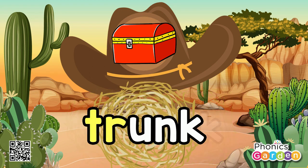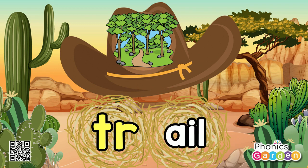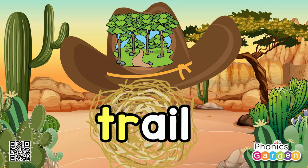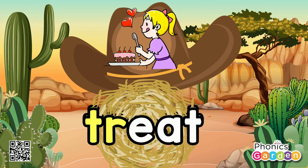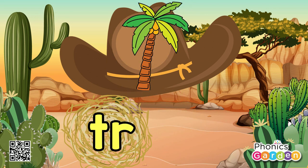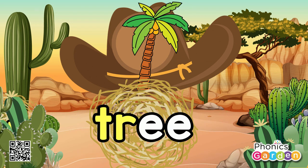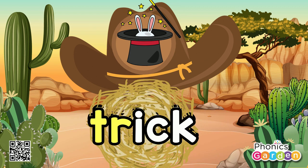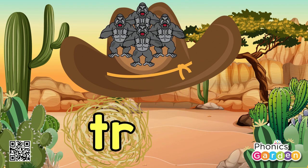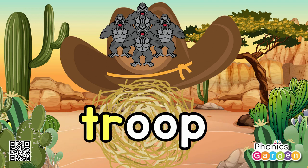Tr, unk — trunk, trunk. Tr, ail — trail, trail. Tr, eat — treat, treat. Tr, ee — tree, tree. Tr, ick — trick, trick. Tr, oop — troop, troop.